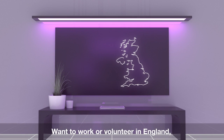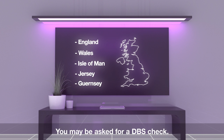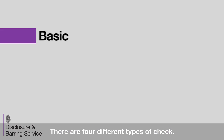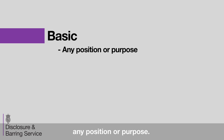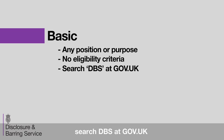Want to work or volunteer in England, Wales, the Isle of Man, Jersey or Guernsey? You may be asked for a DBS check — you might have heard it called a criminal records check before. There are four different types of check. First, basic, which can be used for any position or purpose. There's no eligibility criteria. For more information about how to apply for a basic DBS check, search DBS at gov.uk.